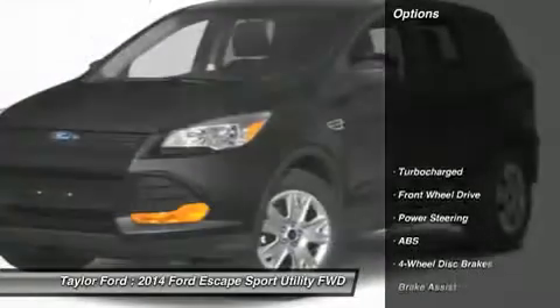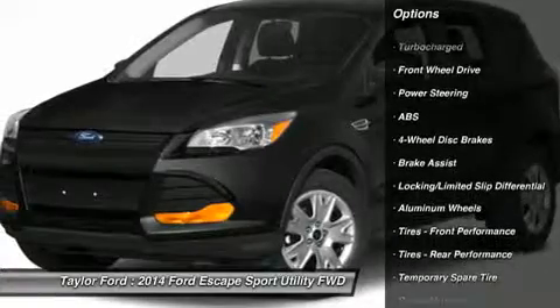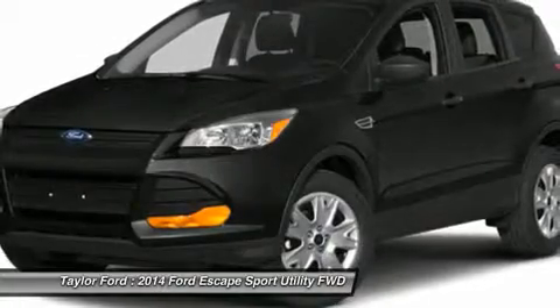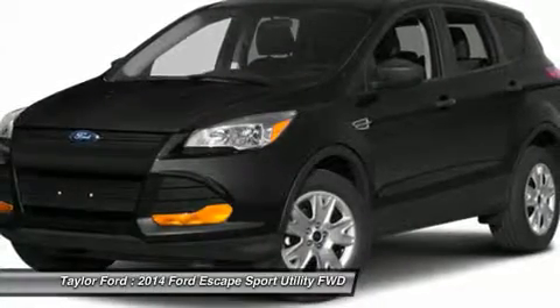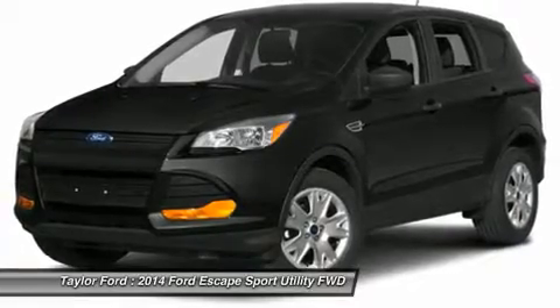Here are some of this vehicle's great options: stability control, traction control, anti-lock braking system, steering wheel audio controls, air conditioning, power steering, adjustable steering wheel, keyless entry, aluminum wheels, cruise control.